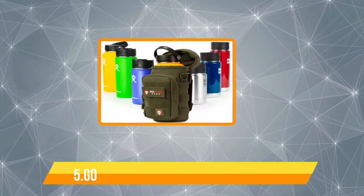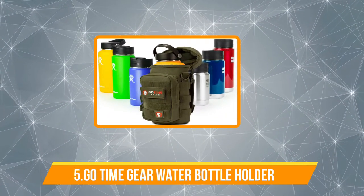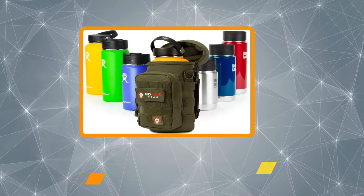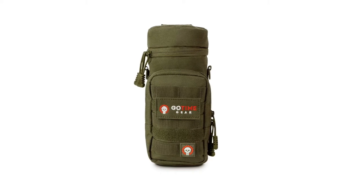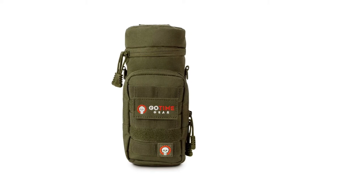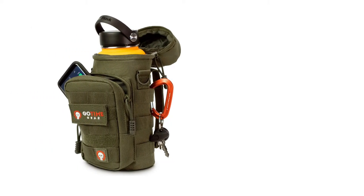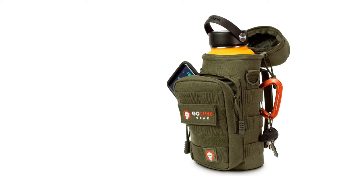Our last choice is the GoTime Gear Water Bottle Holder. If you are looking to purchase a water bottle holder for your wide-mouthed bottle, the Exotec H20 Moll Water Bottle Pouch is the right choice. This spacious water pouch is made using weather and water-resistant 600D fabric and reinforced stitching. It includes a zippered top flap with an opening for a hydration straw and a bottom grommet to drain that annoying condensation.